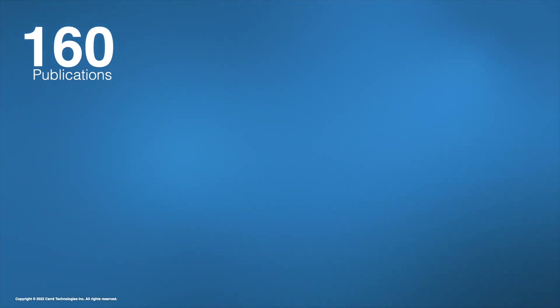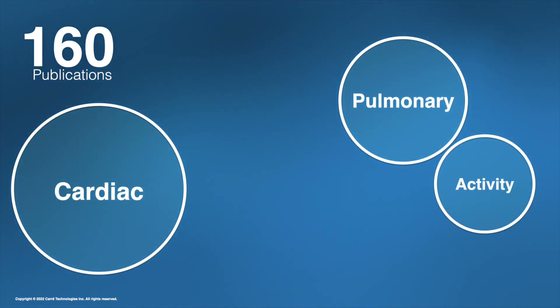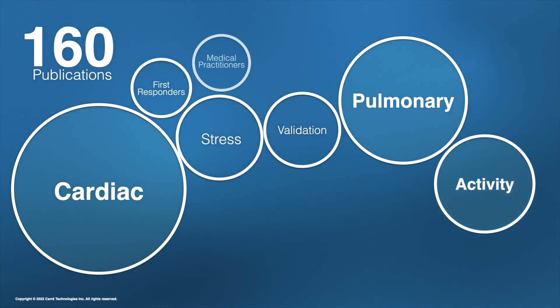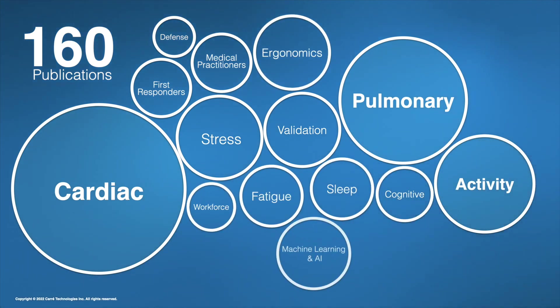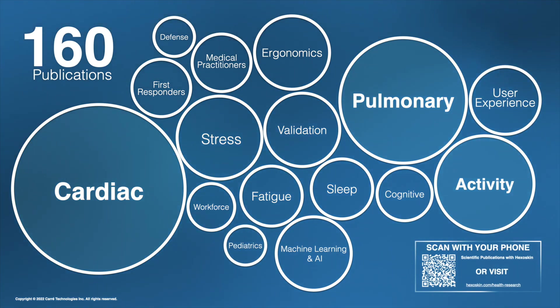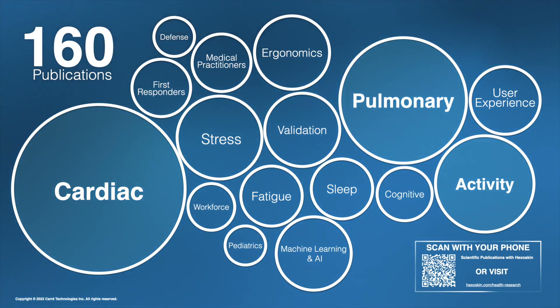Over the years, a large number of publications have been conducted in cardiology, respiratory activity, sleep assessment, stress, user experience, fatigue, cognitive state, and sports — in various populations such as first responders, medical practitioners, the military, industrial workers, and clinical patients in pediatrics, among other groups. If you'd like to learn more about the research conducted, don't hesitate to submit your request to access our complete list of scientific publications by scanning the QR code on screen or by contacting our team at info@hexaskin.com.